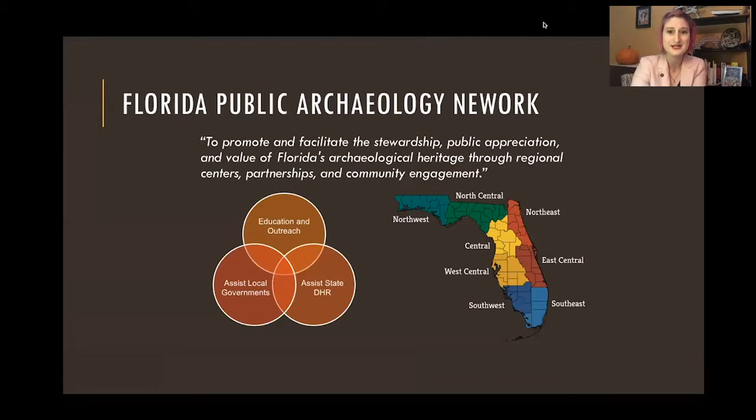We're a statewide organization that works to help protect and promote Florida's buried past. We do this through three main work areas: mostly doing education and outreach, but we also assist local governments and the Florida State Division of Historic Resources. We have eight regional offices spread throughout Florida, so anybody in the state could pick up a phone and talk to somebody who's local, who knows about what resources are in your area, who would be able to help identify artifacts you may find in your backyard and come out to schools or libraries and do public programming.